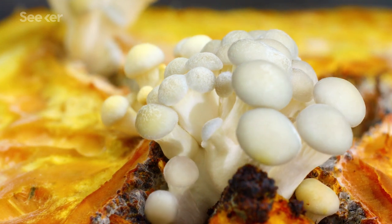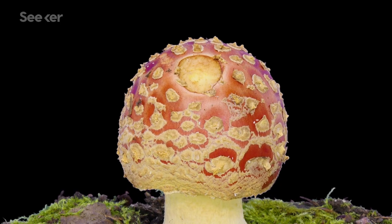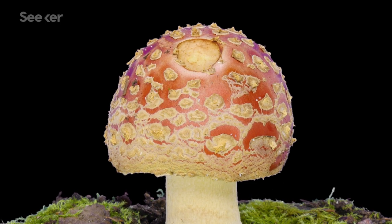First of all, mushrooms are much more exciting than they may seem at first glance. They are host organisms for their own microbial communities, acting as little homes for other microorganisms like bacteria.